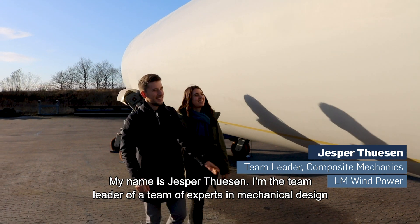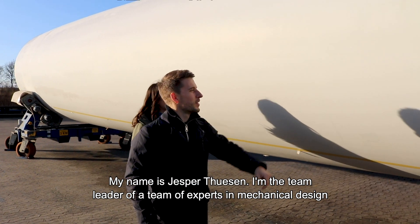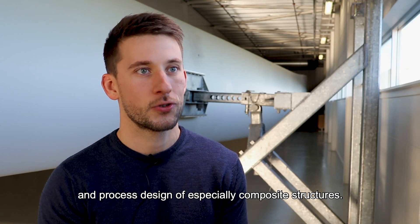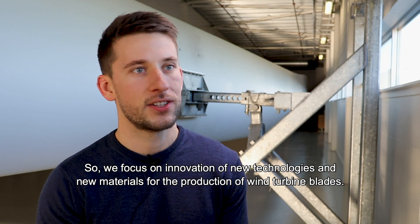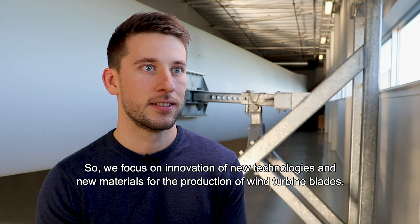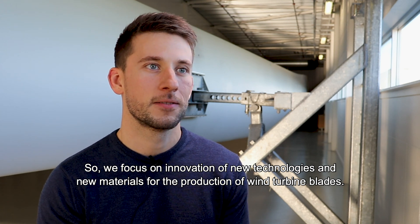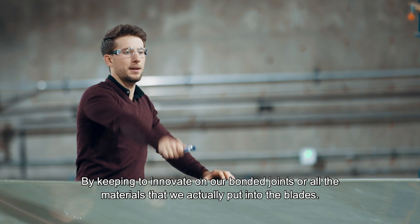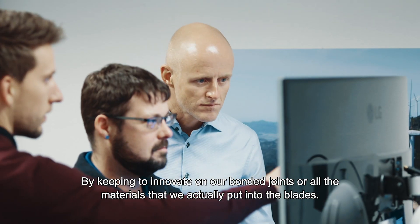My name is Jesper Thuosen. I'm a team leader of a team of experts in mechanical design and process design of especially composite structures. We focus on innovation of new technologies and new materials for the production of wind turbine blades, and we keep innovating on our bonded joints and all the materials that we actually put into the blade.